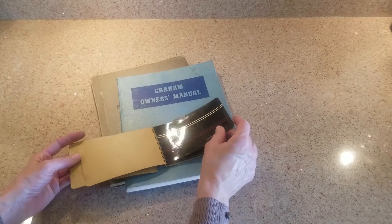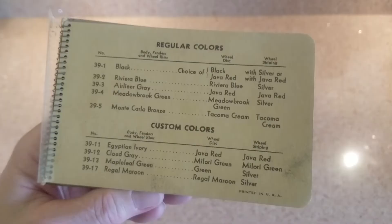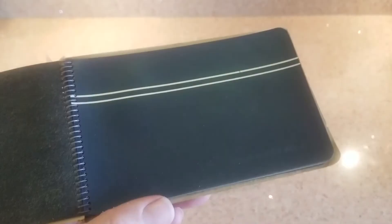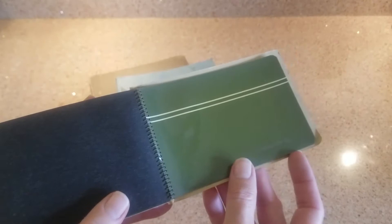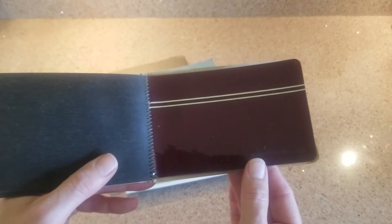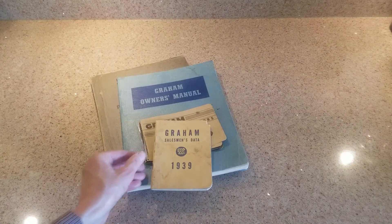This particular item is another thing almost nobody has - this is a real original 1939 color chip book that the dealer would have had to show you the colors you could order your Graham in. It shows both the base color and striping colors, tells you what wheel colors were available, and gives the actual combination numbers. These are stamped on the floor plate on the rear passenger side of a Graham from 1938 through 1940, and you can find exactly what's supposed to go together. These are the real chips and amazingly they're in pretty good shape - we keep this book out of sunlight.